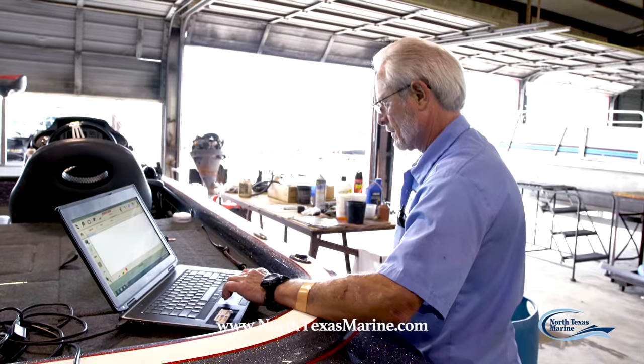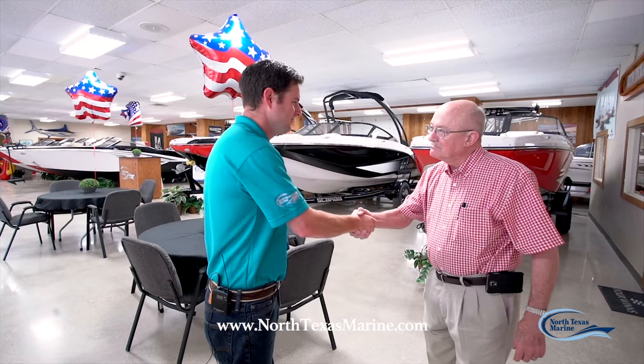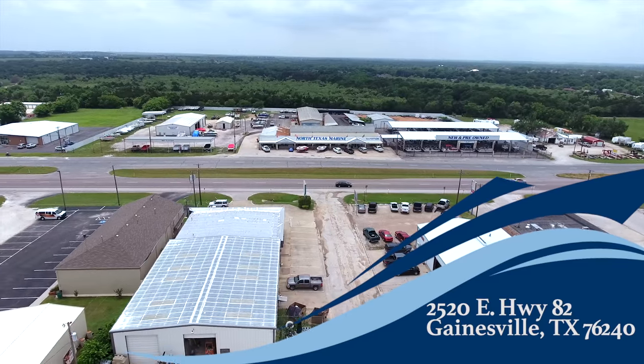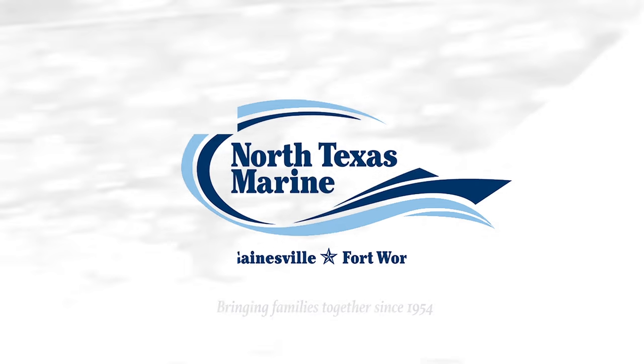Our full service center has the experience and the staff needed to get your boat back on the water. When you come to North Texas Marine, one of the first things you'll see is we take great pride in our facilities. We're located here in Gainesville, Texas at 2520 East Highway 82. North Texas Marine, bringing families together since 1954.